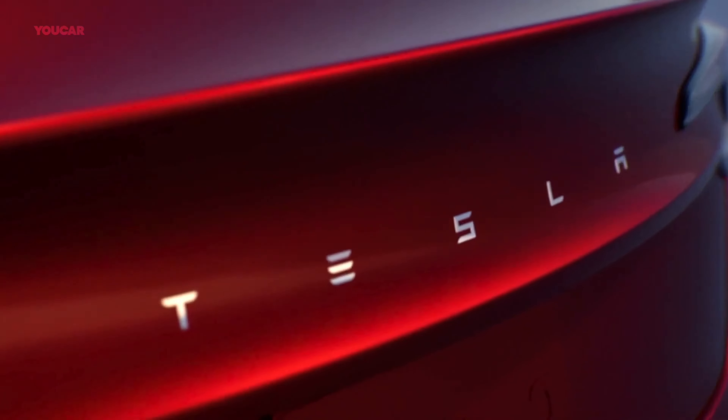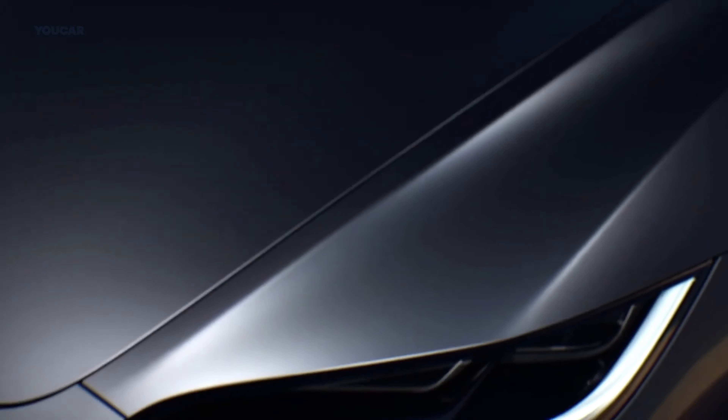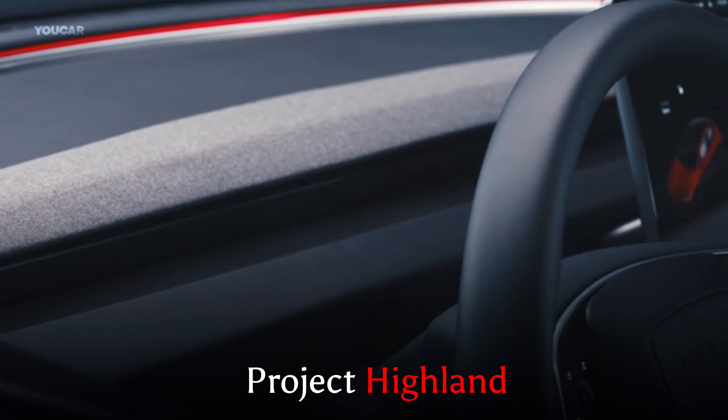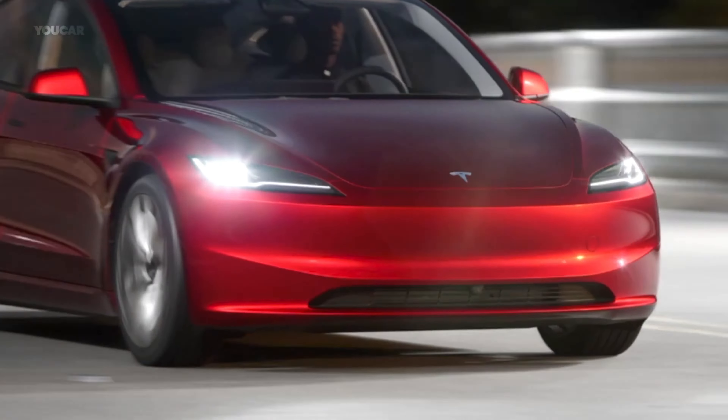Today, we've got something really exciting. Tesla has just rolled out their refreshed version of the iconic Model 3, codenamed Project Highland, and you won't believe the upgrades they've thrown in. Let's get right into it.